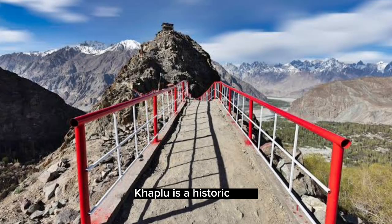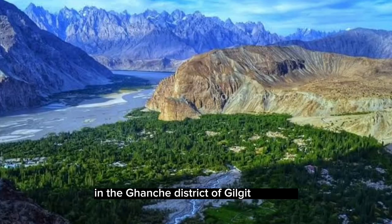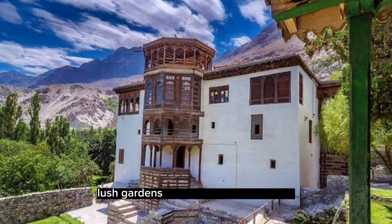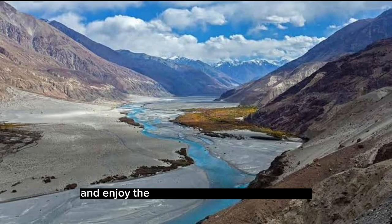Khaplu is a historic town in the Ghanche district of Gilgit-Baltistan. It's known for its ancient architecture, lush gardens, and peaceful atmosphere. Visitors can explore the Khaplu Palace, visit the local bazaar, and enjoy the scenic views of the Shyok River.